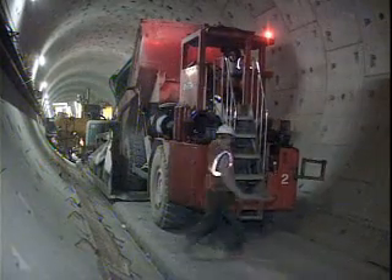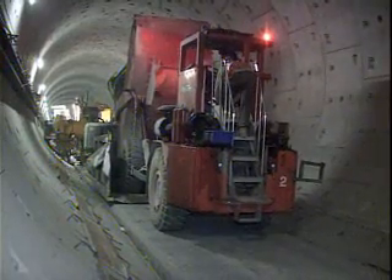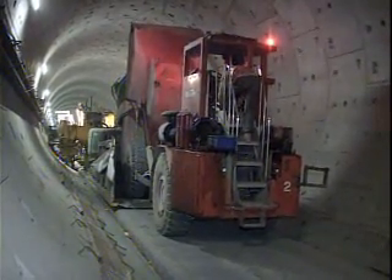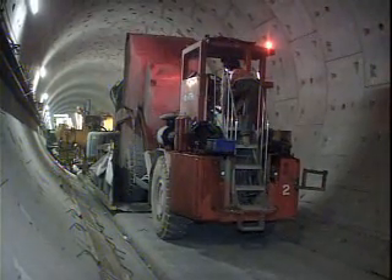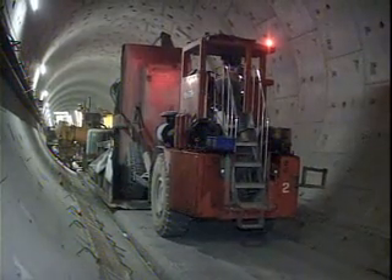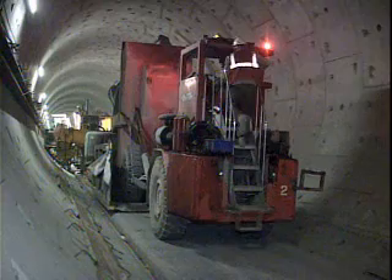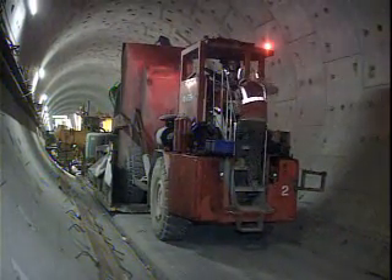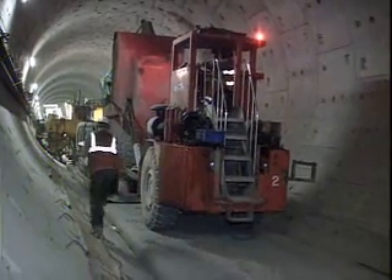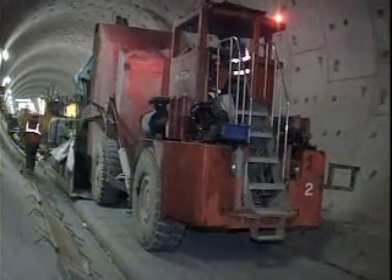We've got three phases in each tunnel. We start off concreting the track bed, which is the foundation for the rail track, which will be laid by the next contract. The next phase covers both walkway structures that are above the track bed. We lay each of the three phases separately: track bed first, one walkway, and then the second walkway. So we have three passes of the tunnel with the concreting equipment.